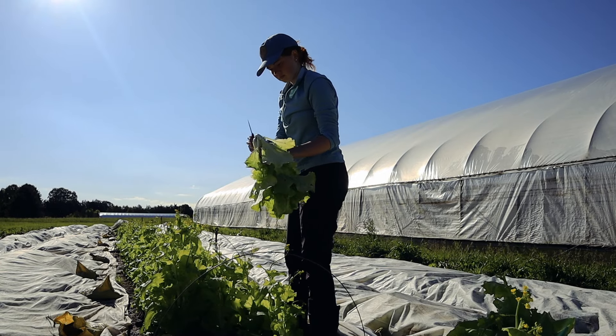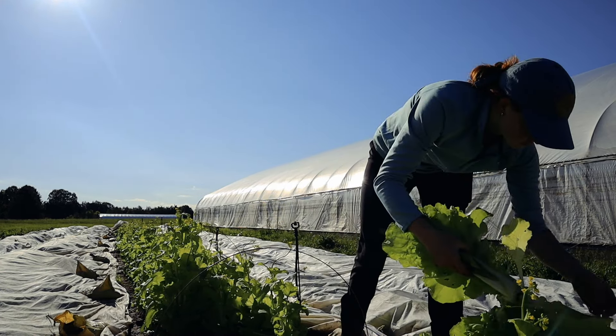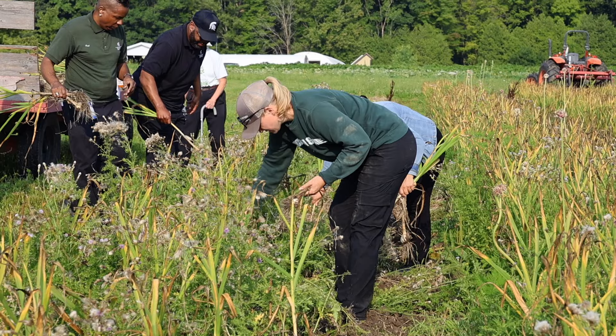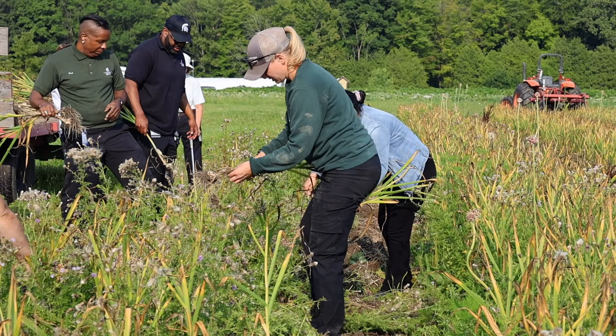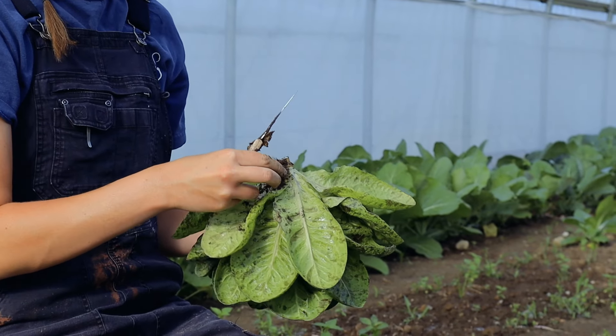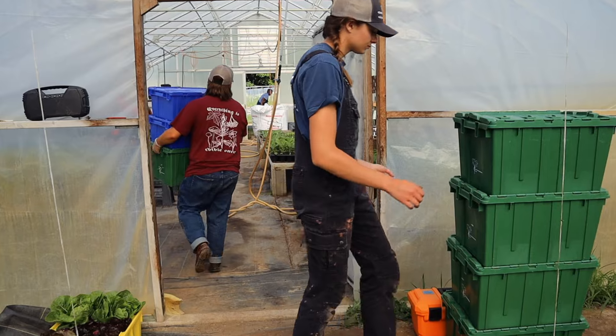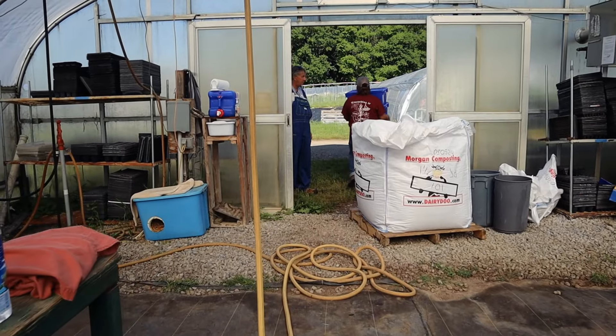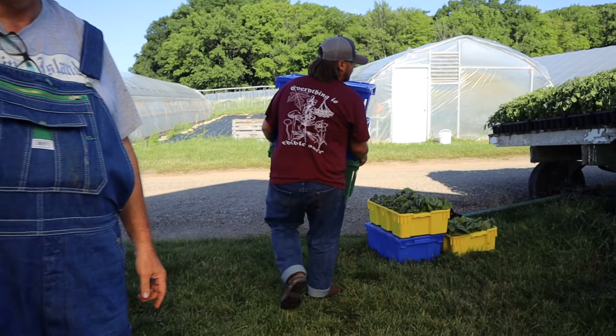The history of the Student Organic Farm has this kind of air of lore to it. My understanding is that the farm started in the late 1990s, early 2000s, when a group of MSU students approached professors and advisors expressing interest and wanting a space dedicated for exploring, implementing, and researching sustainable small-scale organic farm practices. In conjunction with those students and professors, this 20-acre parcel of land was set aside. We've been certified organic since the early 2000s and the farm has remained with the same basic mission of serving students, both produce-wise and educationally, since then.